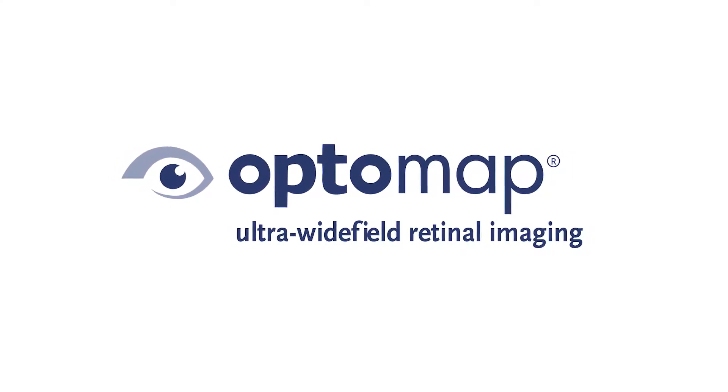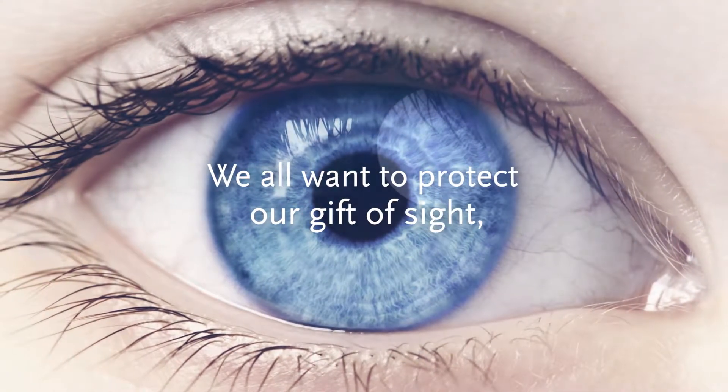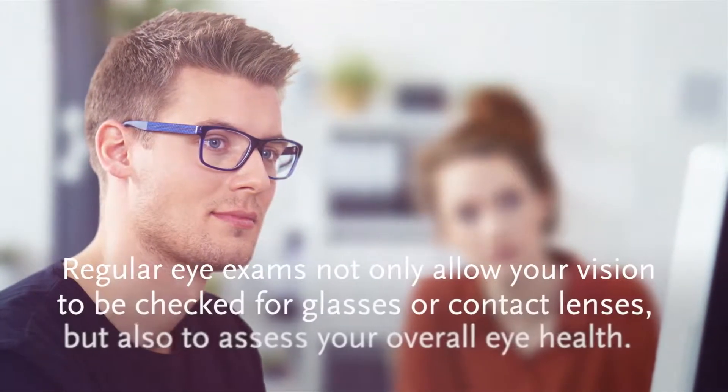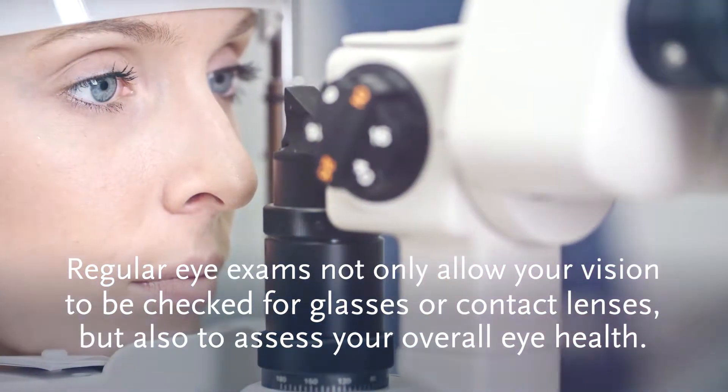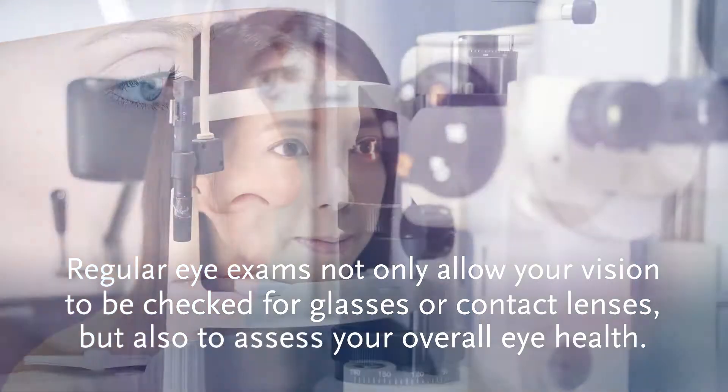OptoMap Ultra Wide Field Retinal Imaging. We all want to protect our gift of sight, which is why regular eye exams are so important. Regular eye exams not only allow your vision to be checked for glasses or contact lenses, but also to assess your overall eye health.